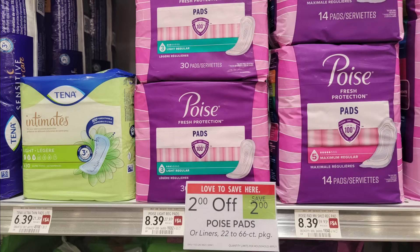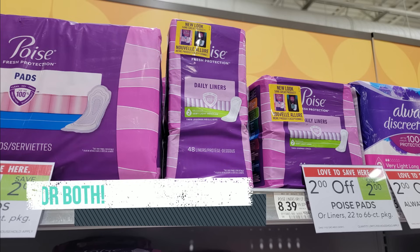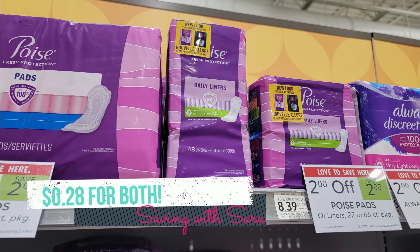We also have an amazing deal on Poise Pads and Liners — this will knock out two Ibotta rebates. They're also $2 off instantly at the register. Pick up one pack of pads at $8.39 and one pack of liners at $8.39. We have a $5 off two digital coupon that works on these, plus a $5 Ibotta rebate for the pads and a $2.50 Ibotta rebate for the liners. Scan in Ibotta to confirm your pack is attaching. For both packs combined, your total comes to just $0.28.